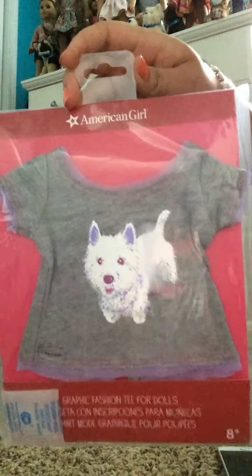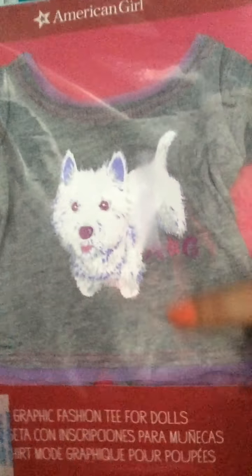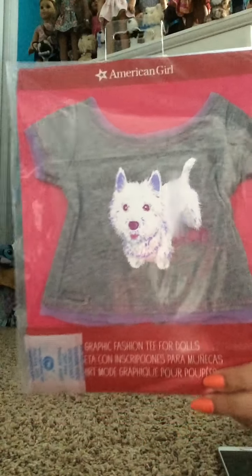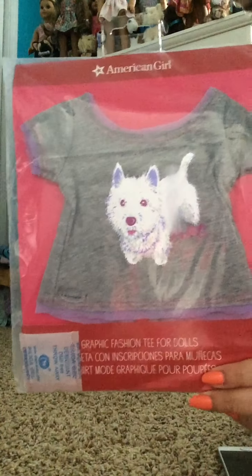So the first thing I've got is this coconut graphic fashion tee. It's just a great shirt with a coconut on it. And it's got some like tulle, like a little tutu on the coconut. And it's got purple around as trim.